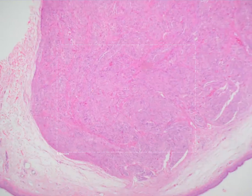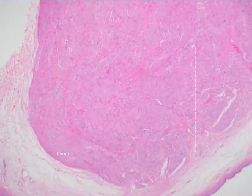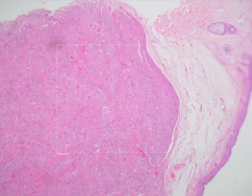Histologically, it is characterized by a well-circumscribed nodule, although in some instances you can have a multi-nodular presentation. This nodule is usually encased by a thin fibrous capsule.